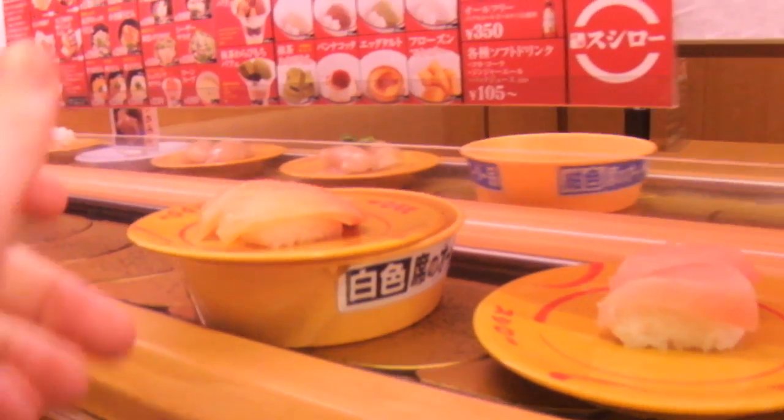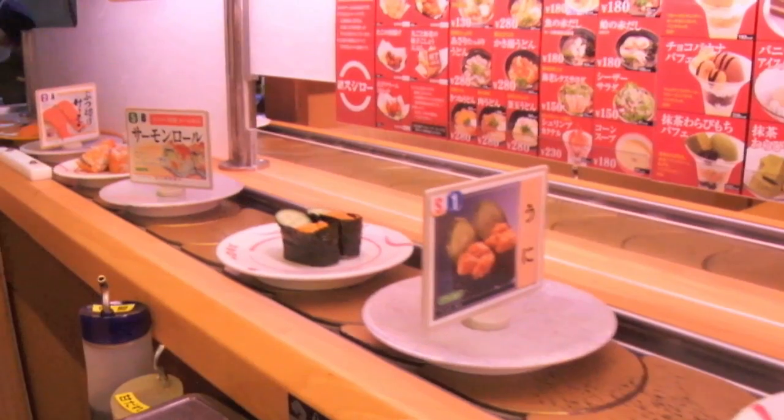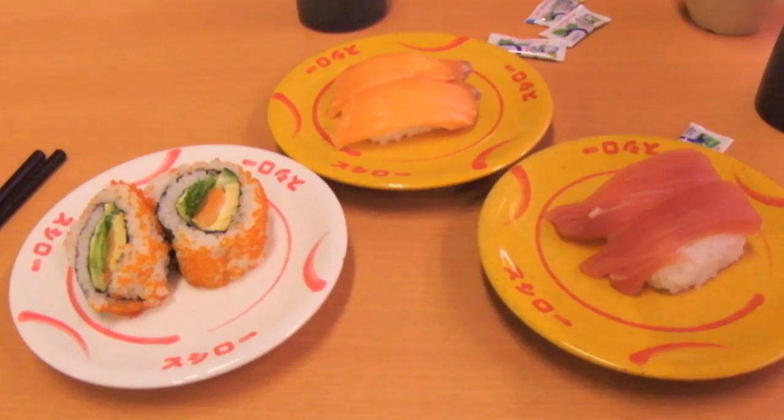It comes on a plate with your table color on it. The sushi goes round and round on the conveyor belt and you can just take it off. Itadakimasu!